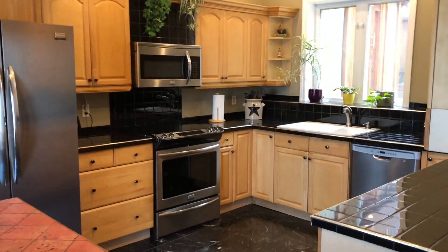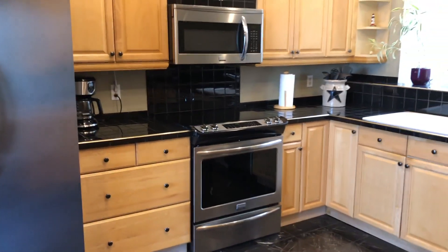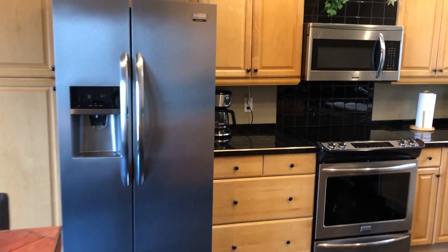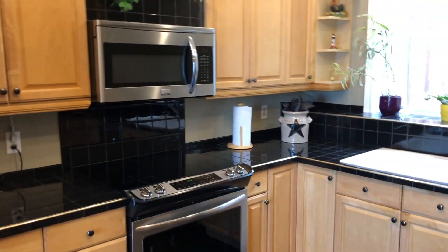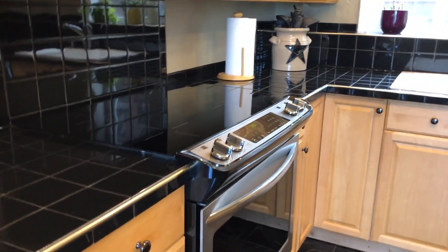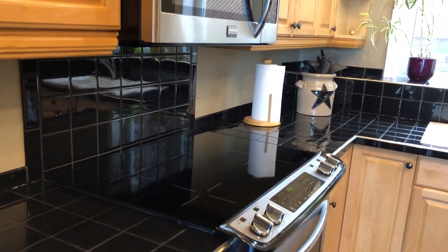Here we are at 40 Marianne Lane on the Ottawa River. We're entering the kitchen with brand new stainless steel appliances and all wood custom cabinetry. We've got the stove here — it's electric with a convection oven and induction stove top.